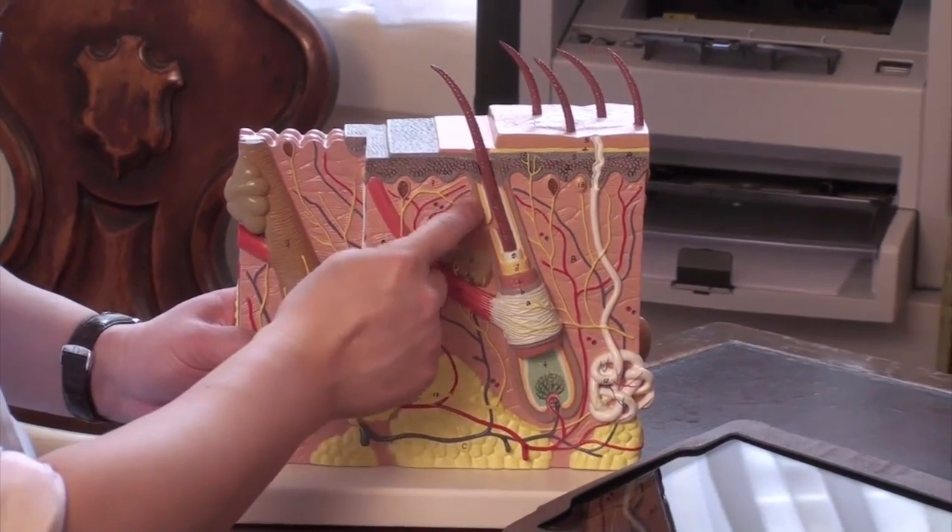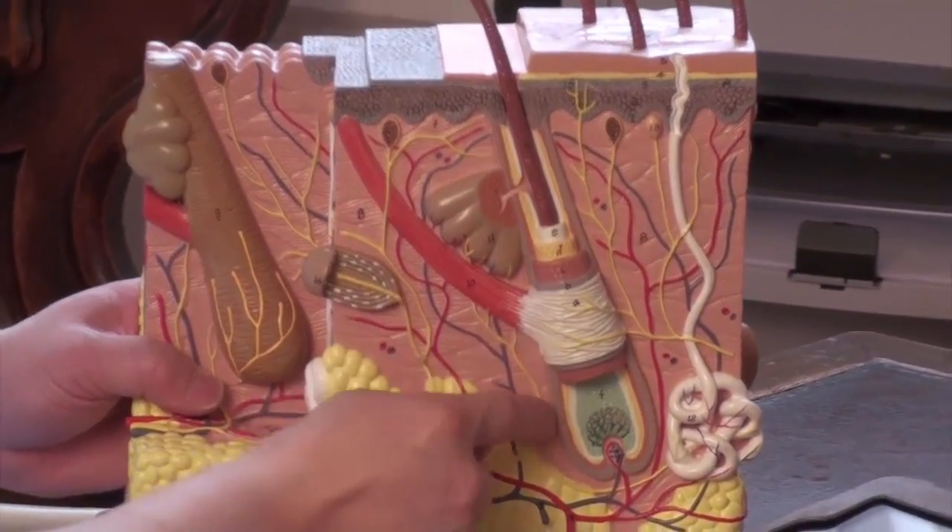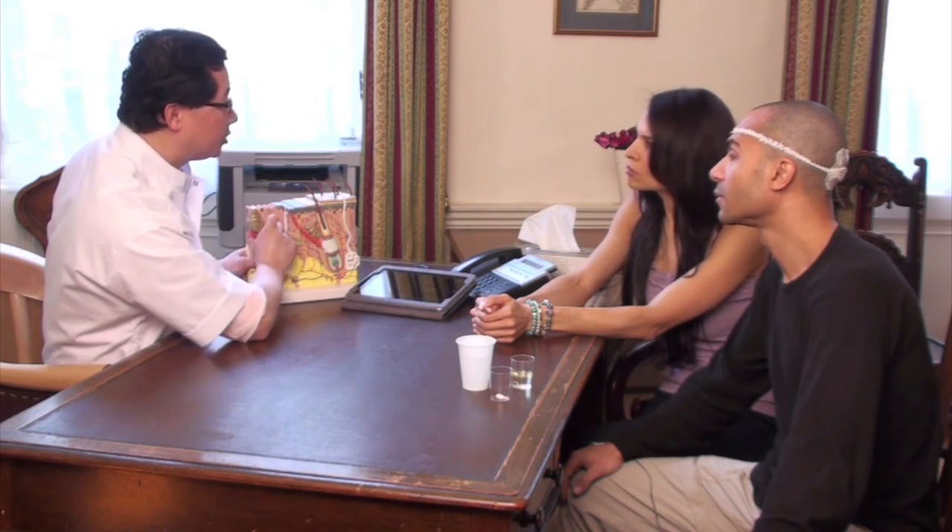The follicular stem cells are responsible for hair growth. What we discovered is that the follicular stem cells are not situated underneath the hair root, as everyone thought. What we discovered is that they are situated on the side of the hair root. We also discovered that we don't need the whole follicle to regenerate new hairs.